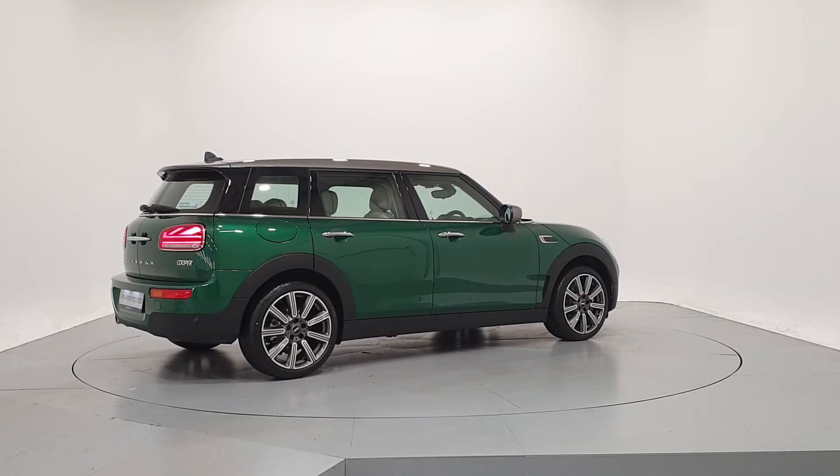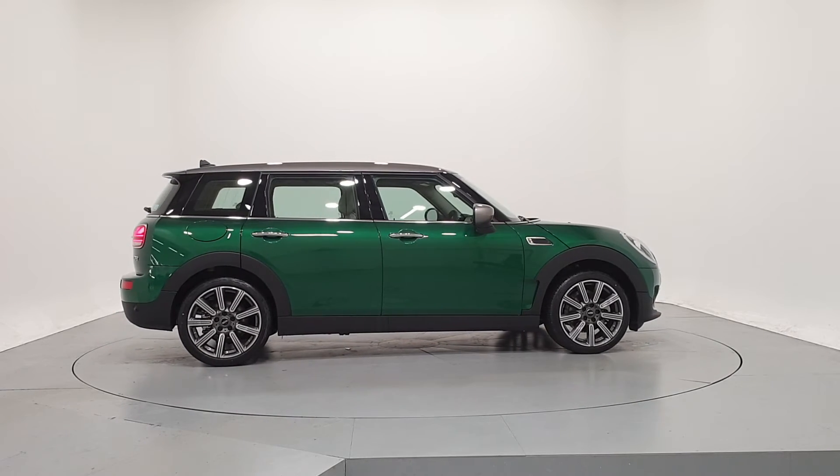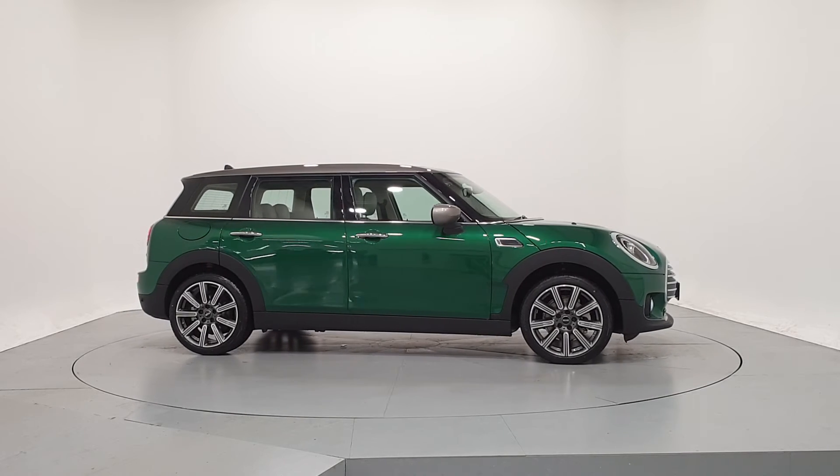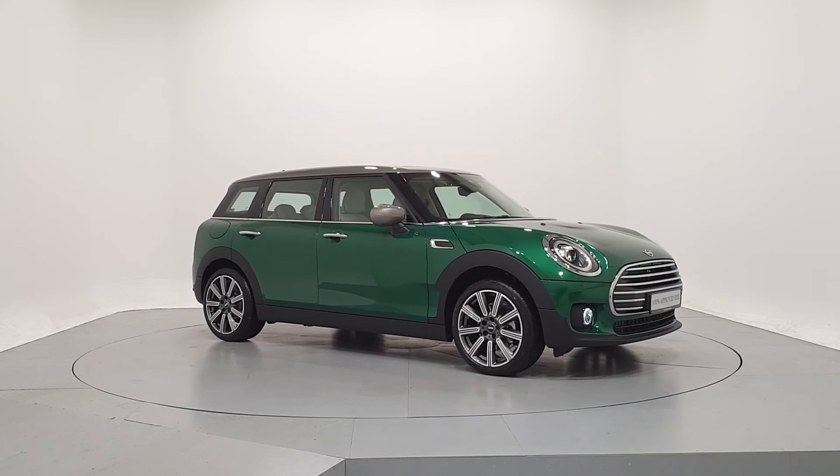For further details on this car or to talk to us about our current finance offers, please contact our MINI sales team by phone, email, or visit frankeanemini.ie. Thank you. We look forward to seeing you soon.